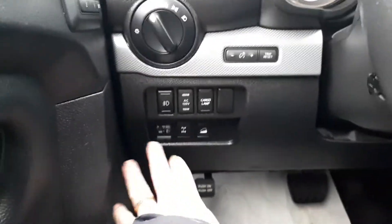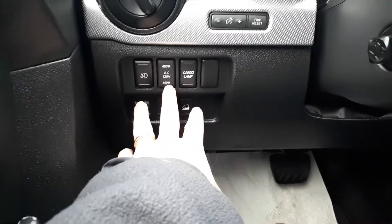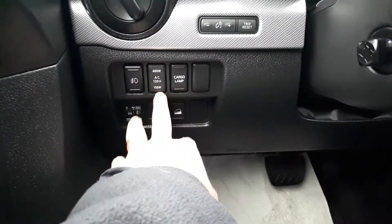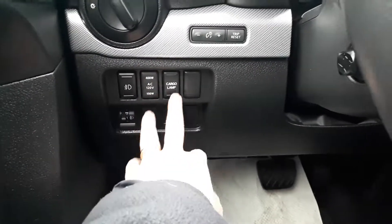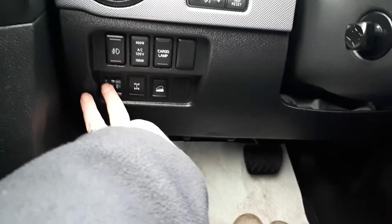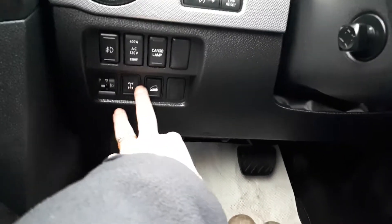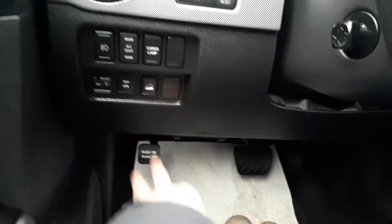Inside by the driver's seat down here we have your fog lights, and this is for inside the box. The 12-volt power, the cargo lamp, the dimming of the lights, a diff lock, and your downhill grade assist.